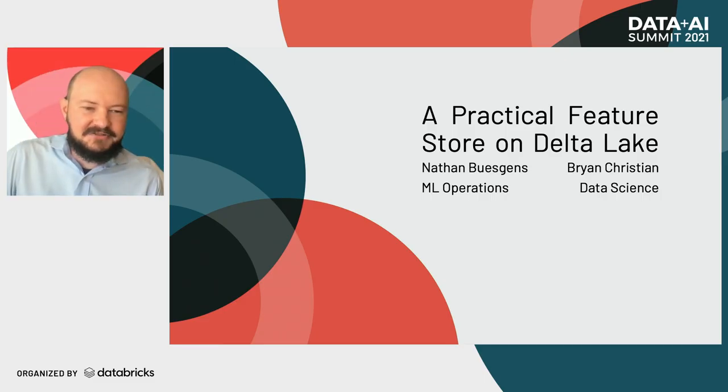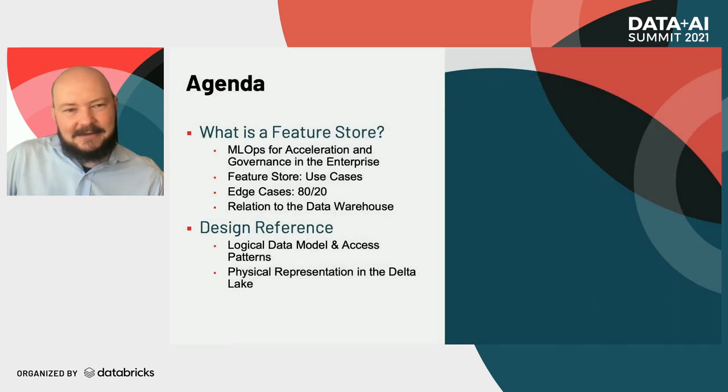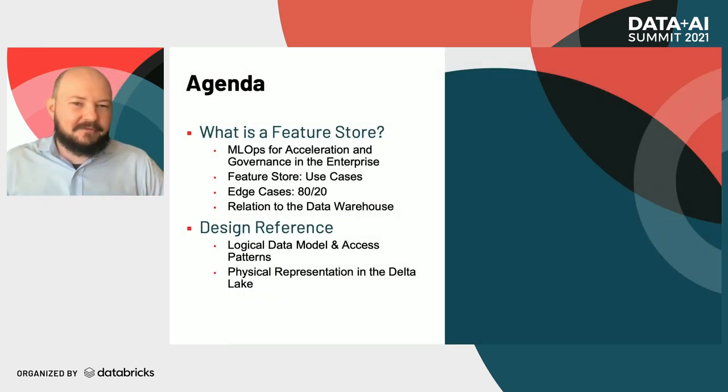Today we're going to be talking about feature stores — what's involved in the scope of a feature store, some of the core use cases to service both a data scientist and also an ML engineer. And what those core use cases are that allow us to achieve 80% of our value with 20% of the effort.